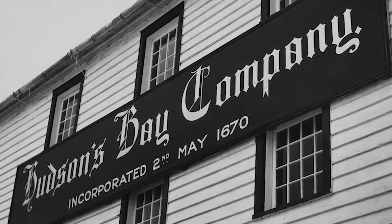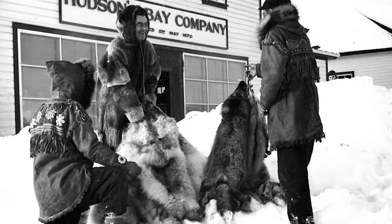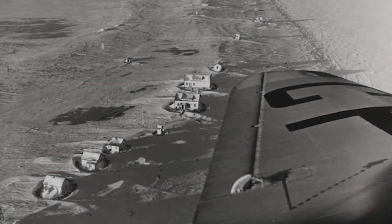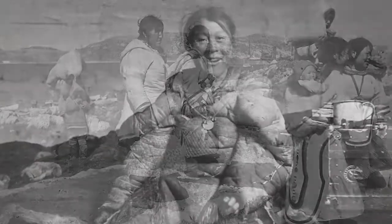It documents the business activities of the Hudson's Bay Company, its establishments including its fur trade posts and its retail stores, its employees, and it's particularly strong in its documentation of the North. Often the Archives has the only photographic documentation of those communities for the early period.